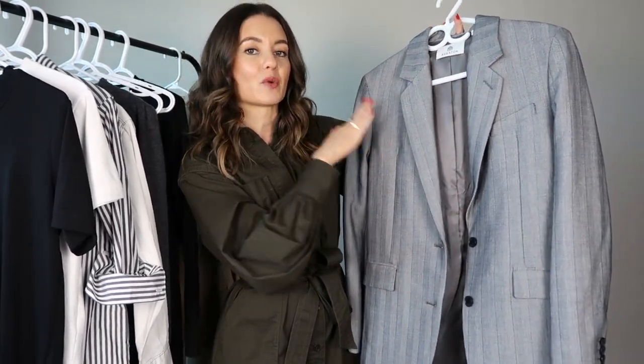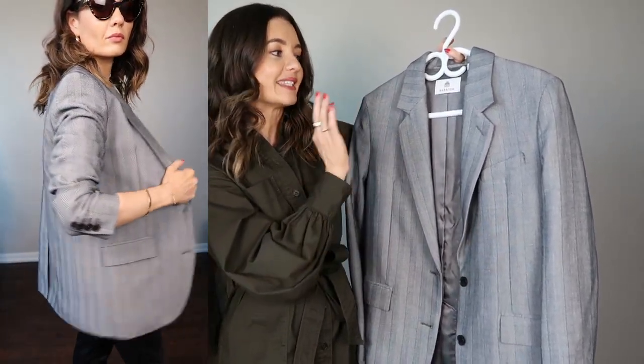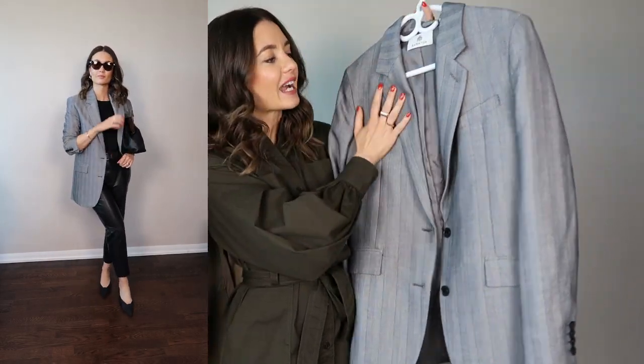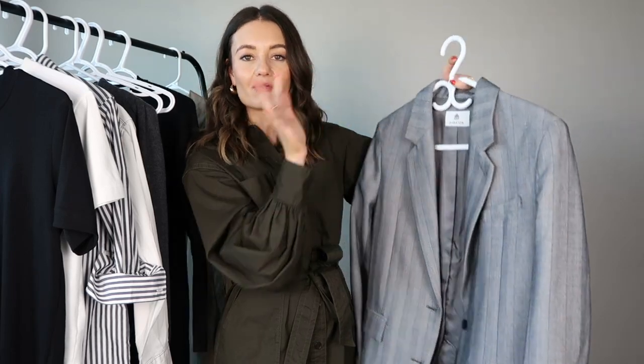I love pairing this blazer with sneakers and jeans for a casual look — it adds structure and elevates any outfit. It also looks great with faux leather pants and heels for a date night or a night out. If you tend to wear a lot of darker colors, a lighter color like this brings in nice contrast. If you don't own a blazer, definitely add one — start with black or gray, which are really great neutral colors for fall and winter.